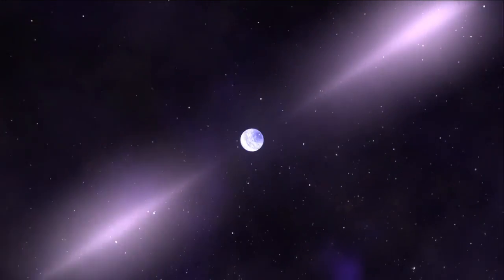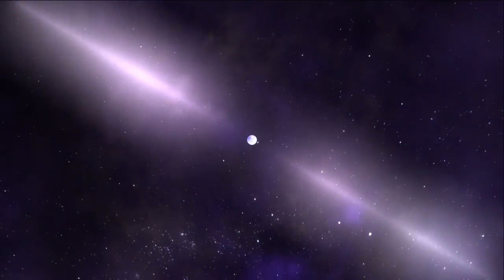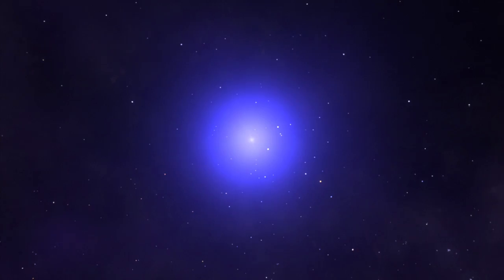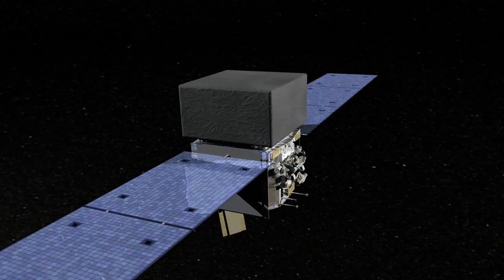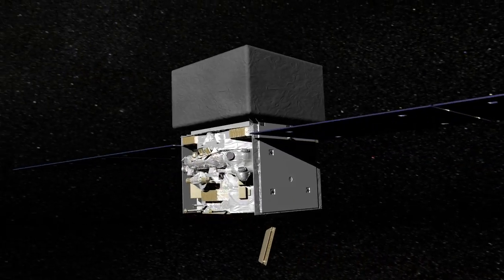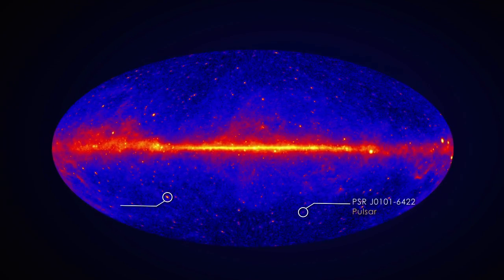When that beam sweeps past the line of sight to the Earth, we see it pulse on — and that's why they're named pulsars. The most sensitive tool for observing pulsars in gamma-ray light is NASA's Fermi Gamma-ray Space Telescope, which scans the entire sky for high-energy sources and has found many previously undetected gamma-ray emitters.